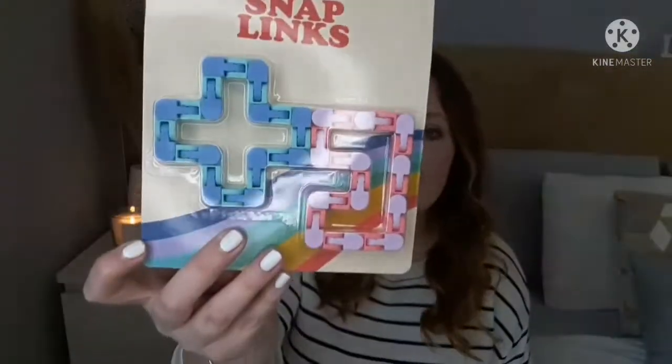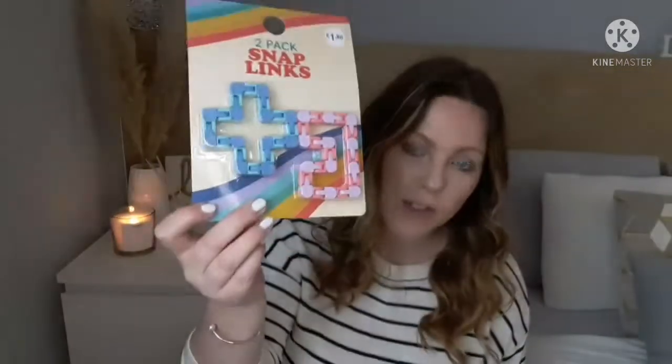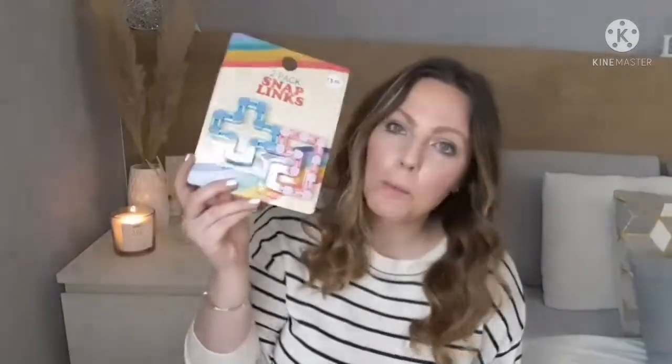I also found these snap links — I got two packets but I'm just showing you one. They were one euro fifty. I thought Liana and my niece Kamara would enjoy them since they were really into fidget toys. I thought this might be something else they'd get into, so these are also going into their Easter baskets.